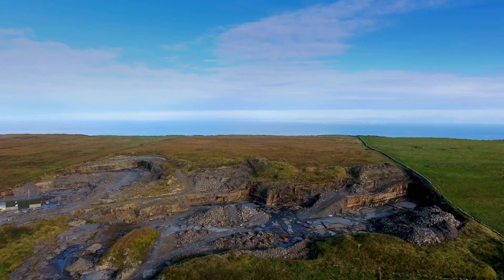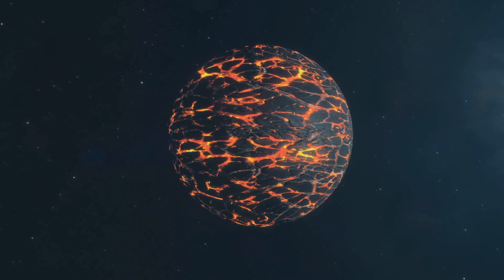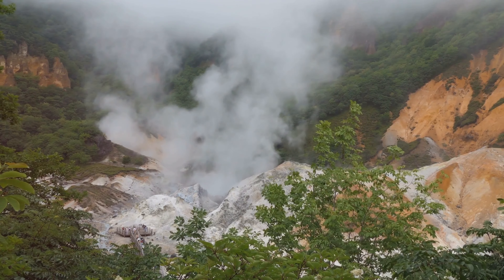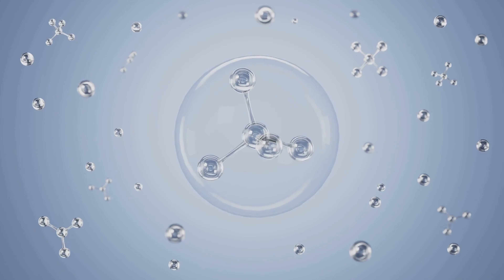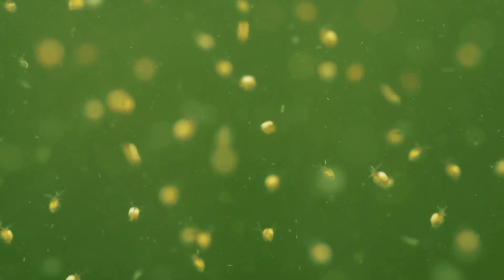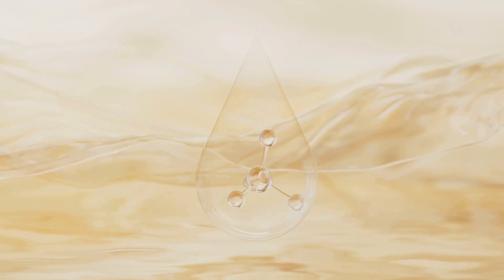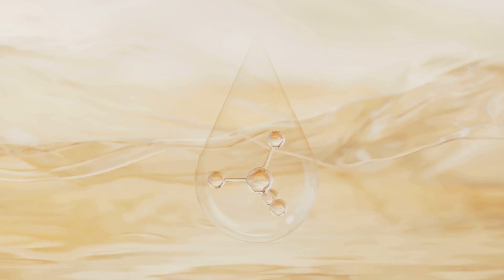Chapter four: early cellular life. The first protocell formation. In the ancient world of early Earth, the stage was set for a remarkable transformation. The oceans, rich with organic molecules and teeming with chemical activity, provided the backdrop for the emergence of the first protocell, a primitive precursor to the complex cells that would eventually populate the planet. This protocell, formed through a series of fortuitous events and interactions, represented a crucial step in the evolution of life.